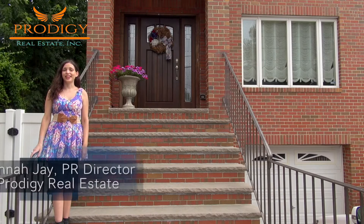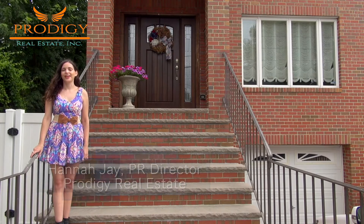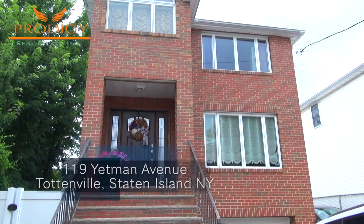Hi everybody, my name is Hannah Jay and this is a tour with Prodigy Realty Group in Staten Island, New York. Here we are at 119 Yetman Avenue, a gorgeous four-bedroom, three-and-a-half-bath, two-family colonial.